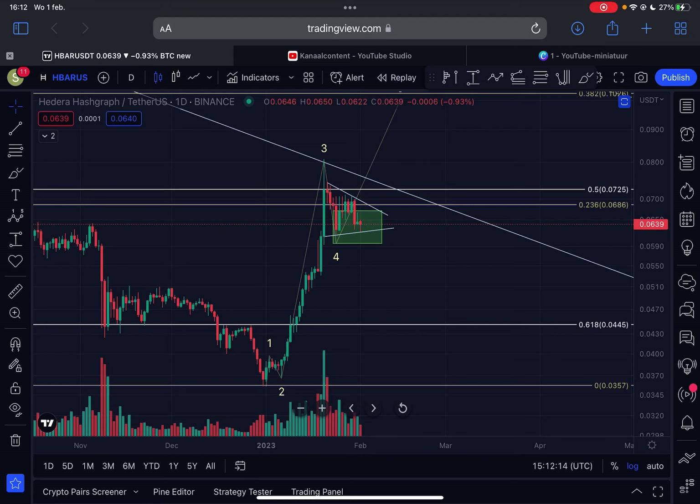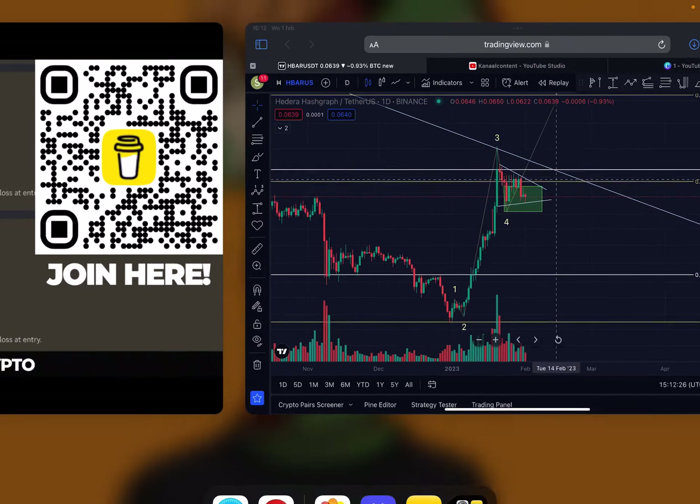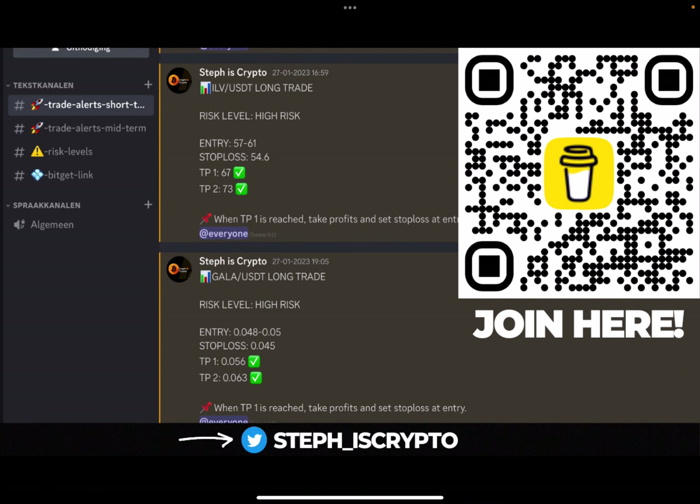Welcome back to the channel. In this video I will cover the HBAR Hedera price action, the imminent short-term price action, and of course my longer-term outlook. Can we expect a breakout today out of this symmetrical triangle? That is what I'm going to discuss in this important video.